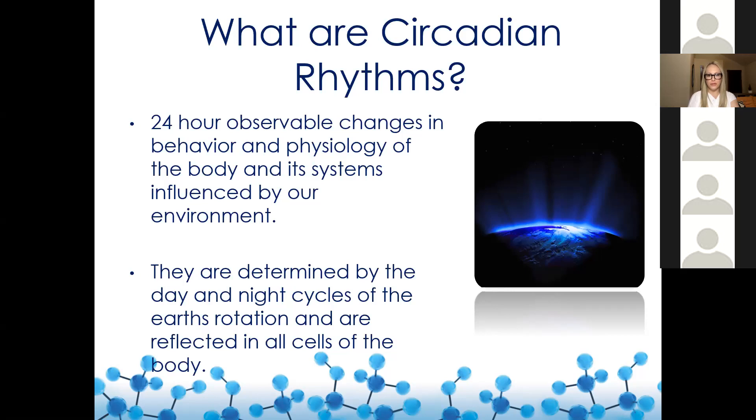This circadian clock turns on and turns off thousands of genes during different times of the day. And by doing so, they actually tune our physiology, our metabolism, and so many other functions of the body.